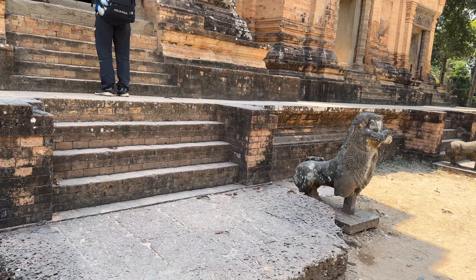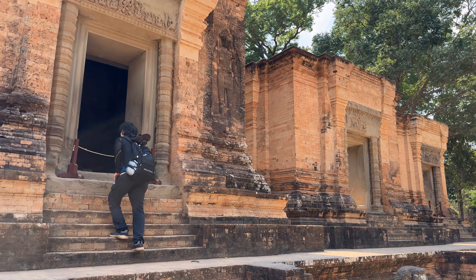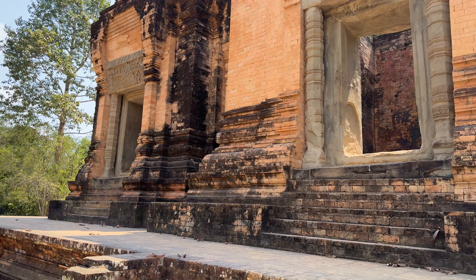The Khmer lions are in some danger — they're weathering out here. There's some paint damage, and there are inscriptions on the walls. This temple was restored by a German group.